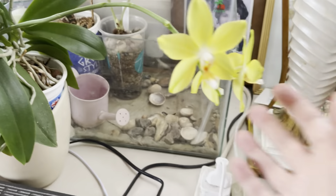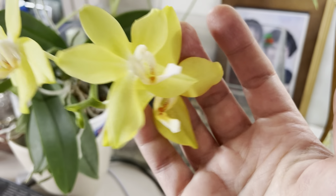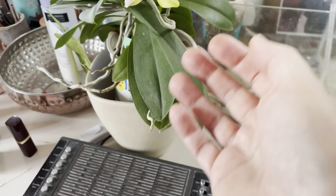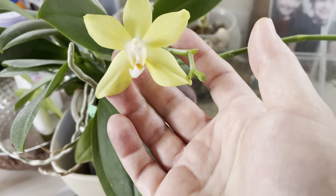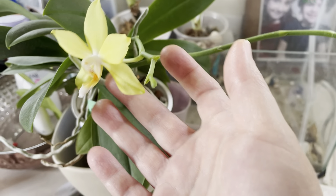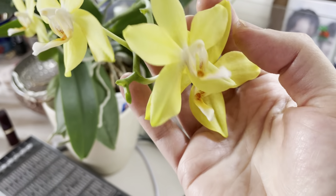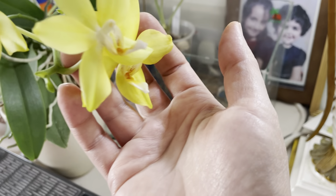Hey guys! Today I wanted to do a 'What's in Bloom in January' video, so I'll show you what I have in bloom currently. This is my Phalaenopsis pulchra. As you can see, it's nicely in bloom — it's been in bloom for at least a month and a half, maybe two months now. It's a long-lasting bloom; not that many flowers, just a few, but it's been very long.